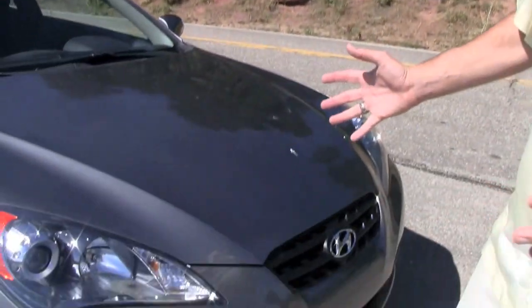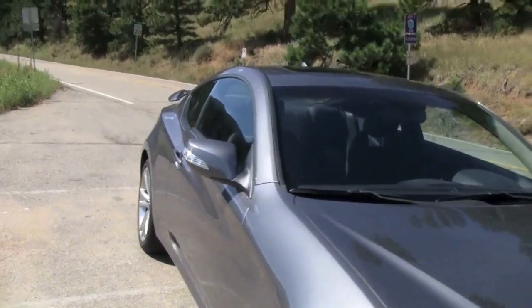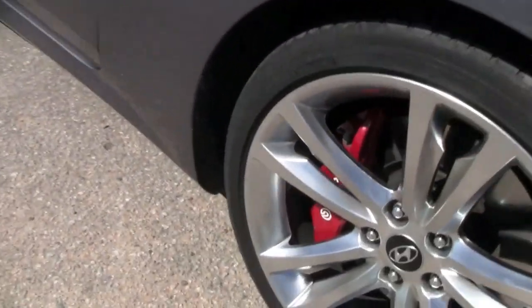Just look at this car. Styling-wise, it is definitely one of the best-looking cars that Hyundai has built, if not one of the best-looking cars you can buy today. Look at the athleticism, the muscle, the bulging fenders. Look at those red Brembo brakes sticking out from under the big tires and wheels. This is just a gorgeous car that screams 'I want to go fast.'